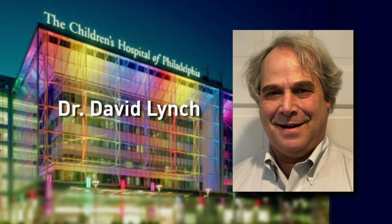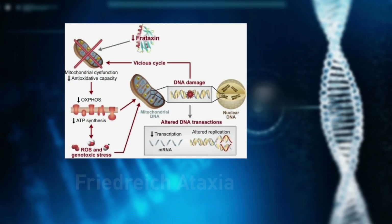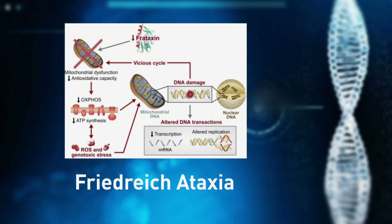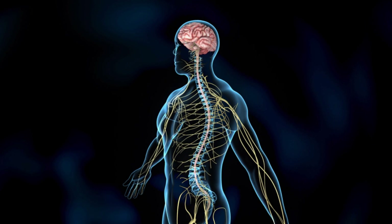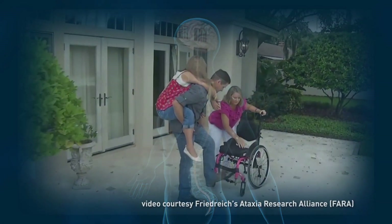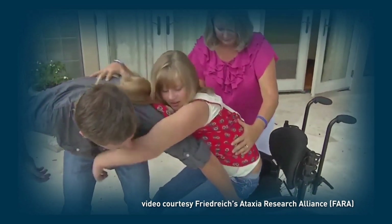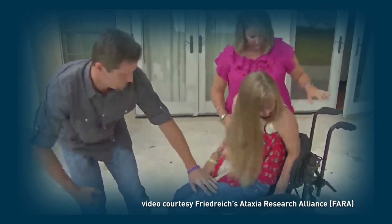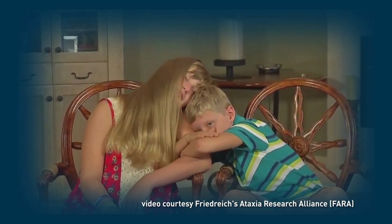Or consider Dr. David Lynch of Children's Hospital of Philadelphia. Dr. Lynch is conducting a natural history study on Friedreich's ataxia, an inherited condition that affects the nervous system and causes movement problems. By determining potential measures of progression of this disease in children, Dr. Lynch is paving the way for future clinical trials to help such children who otherwise could be overlooked.